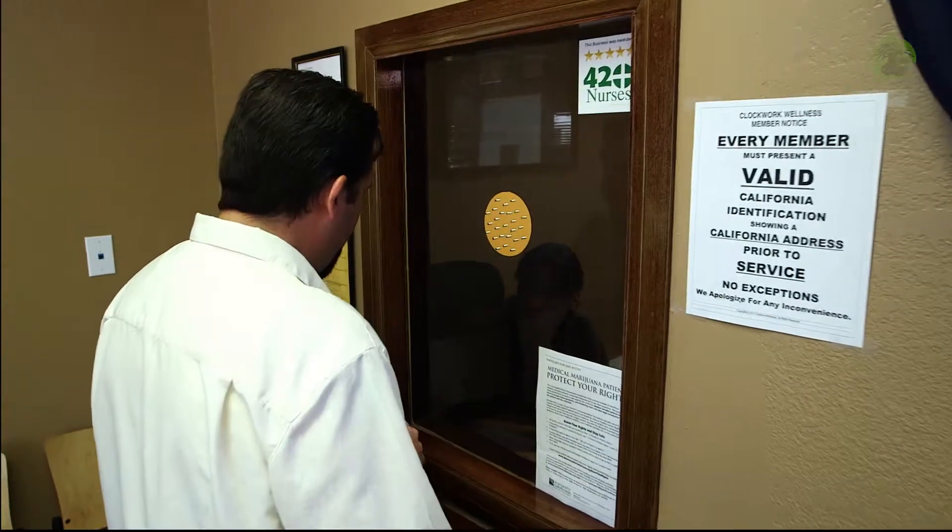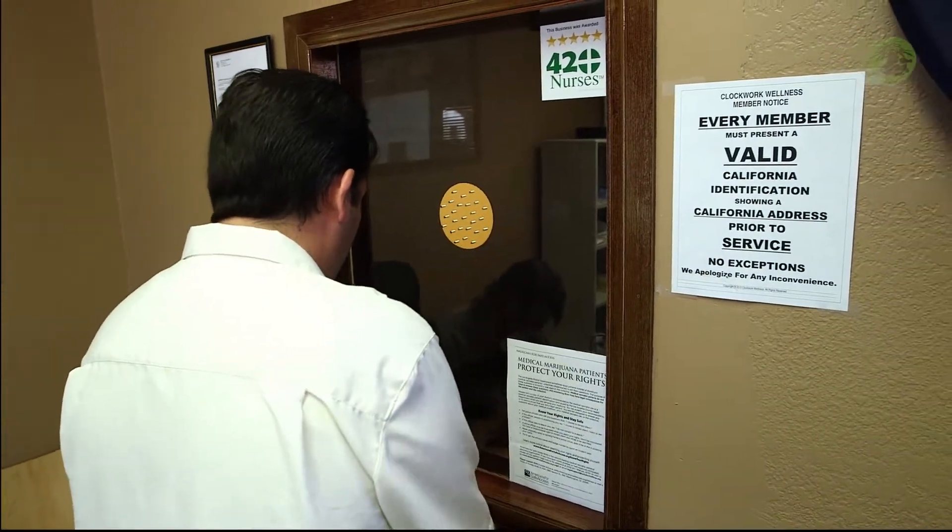I would like to sign up as a new member. Excellent. Welcome to Clockwork Wellness. Here's my rec and my ID.